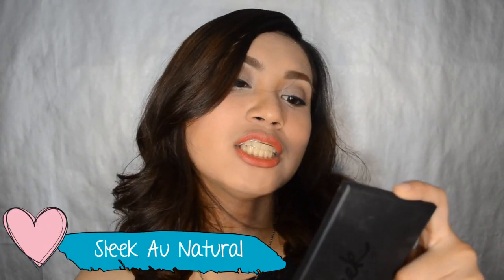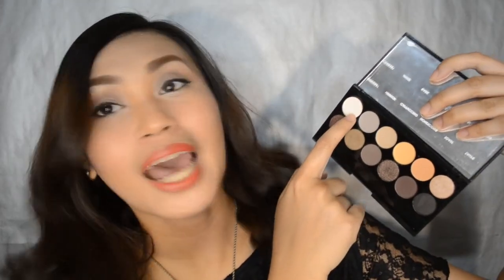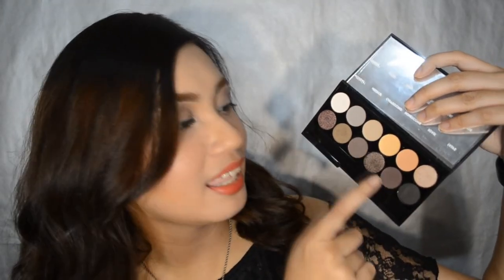Moving on to the eyes. Ngayon muna meron akong favorite eyeshadow palette because I've been changing up my look and gusto ko na mag-eyeshadow para hindi yung plain lang. Ang ginagamit kong eyeshadow is the Sleek Eye Define Eyeshadow Palette in All Naturals. It has a lot of neutral eyeshadows. And yung gusto kong ginagamit dito is this shade to highlight my brow bone. And of course, pwede kang gumawa dito ng parang neutral or plain na eyeshadow, and pwede rin smokey eyes kasi may dark eyeshadow siya right here.